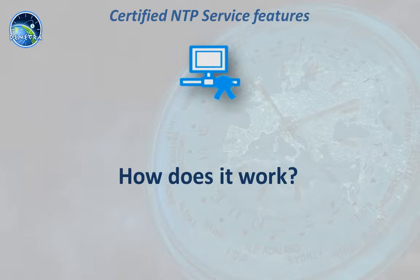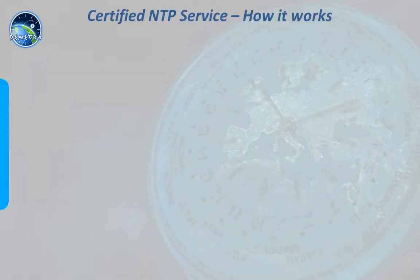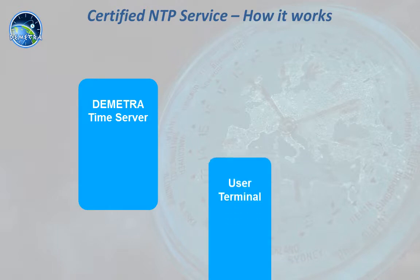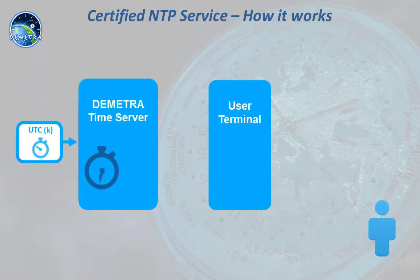Let's see now how it works. The certified and trusted NTP service is based on two main components. The first component is the time generator server, with its reference clock based on national UTC institute time scale. Then, the user terminal is a ruggedized component hosted at the final user premises.